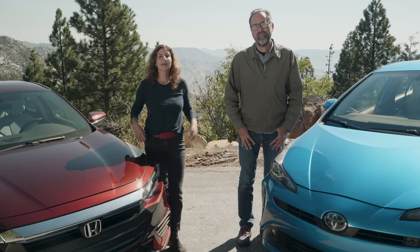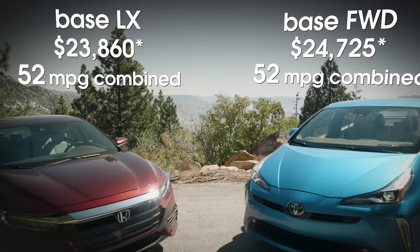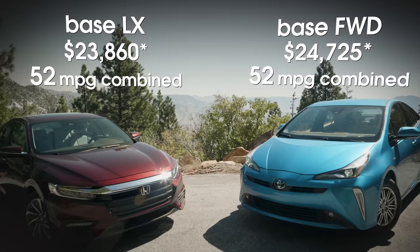These high-mileage hybrids represent another iconic car pairing. These are the longest-running names in the hybrid business because they're the ones that started it all. Today, we're going to figure out which of these two is right for you.